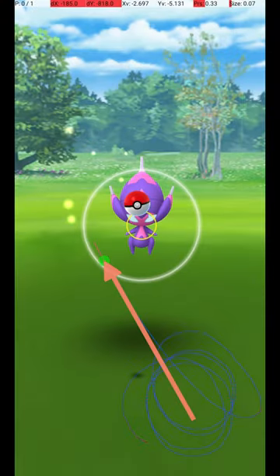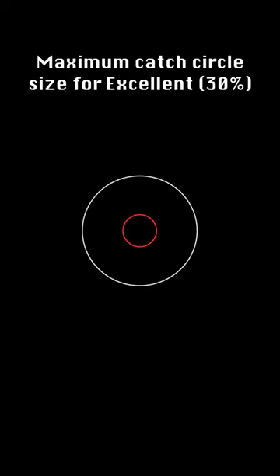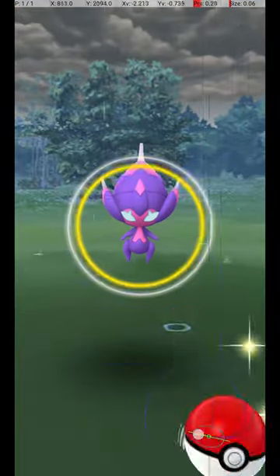Here are a couple of other examples of specific, successful throws. This graphic shows the maximum circle size for an excellent throw, where the catch circle is 30% of the diameter of the grey circle. Here's a bonus: the huge Poipol Excellent Throw.